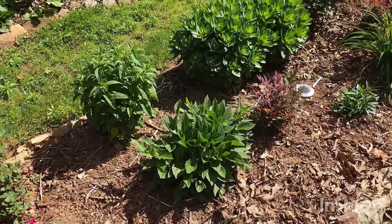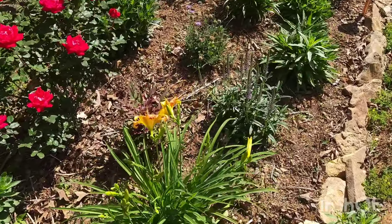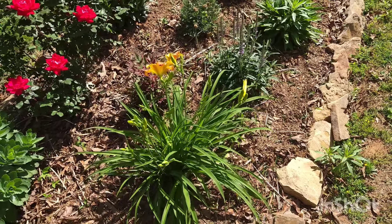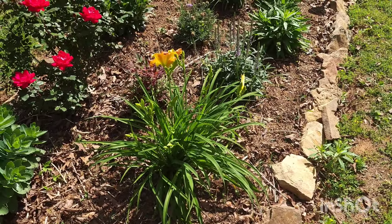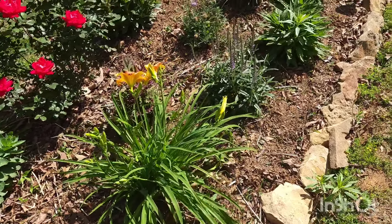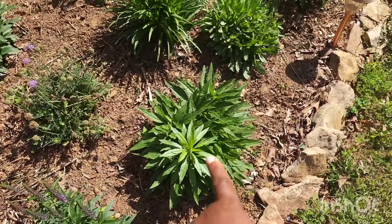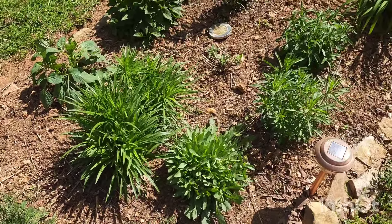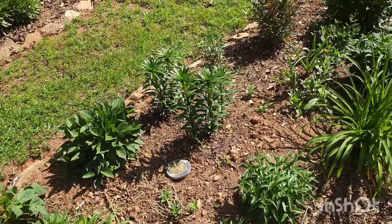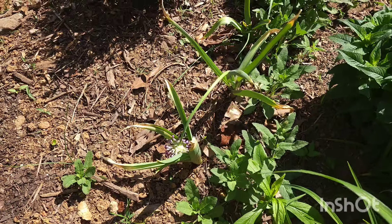The double knockout rose is truly disease-resistant and nothing bothers it. Also in this bed I've got sedum, Veronica speedwell, my favorite perennial autumn joy sedum, and more daylilies — bare root from Walmart, now in their second year. You know how when you buy bare root it's literally one little root? This is the second year and look at how this thing actually grows! I've got another Veronica, more coneflowers, and daylilies — everybody's looking great.